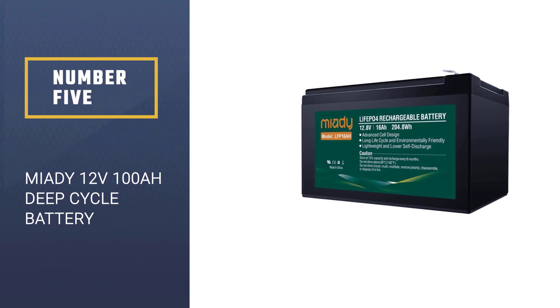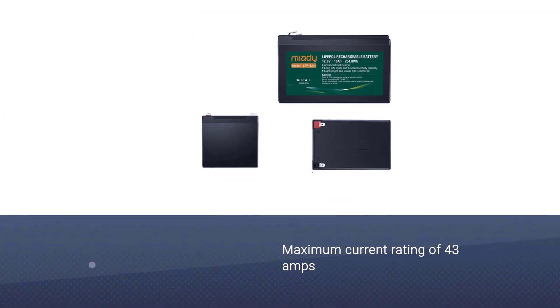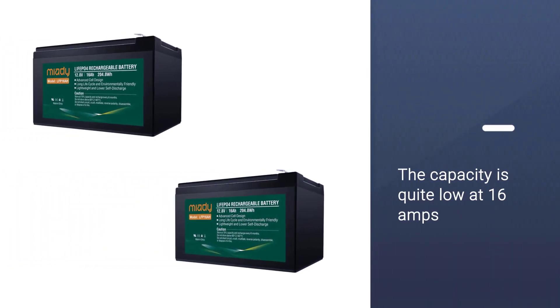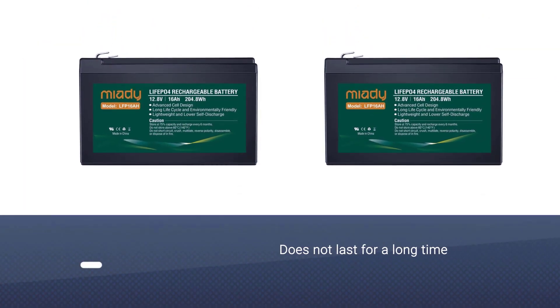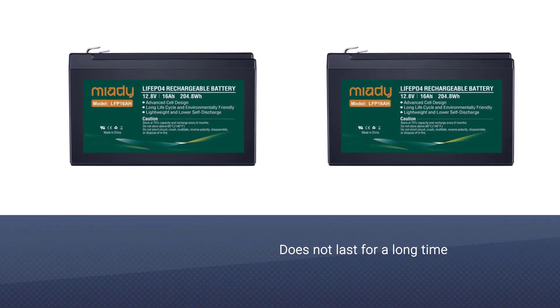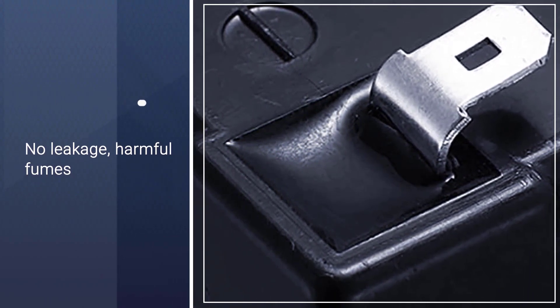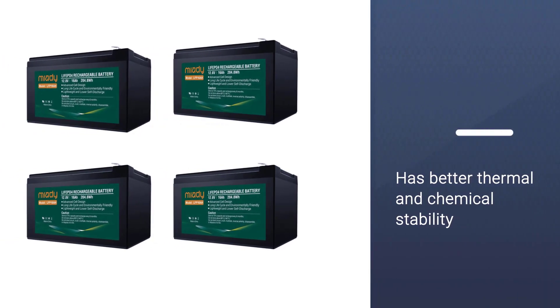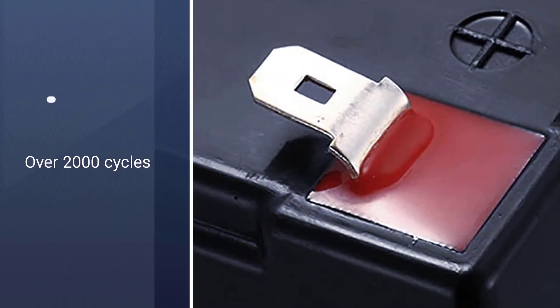Number five: Miati 12-volt 100Ah deep cycle battery. Even though it is a budget option, its maximum current rating of 43 amps is decent enough for most users, especially when compared with other entry-level models. The capacity is quite low at 16Ah, so it does not last for a long time even at moderate loads. No leakage, harmful fumes, or potential threat of explosion. The LiFePO4 battery has better thermal and chemical stability, over 2,000 cycles. The cell is able to deliver virtually full power until it is discharged without harming the battery.